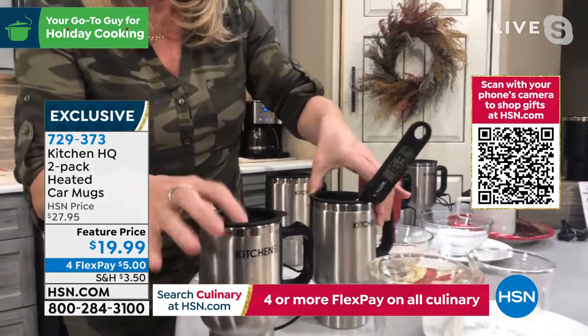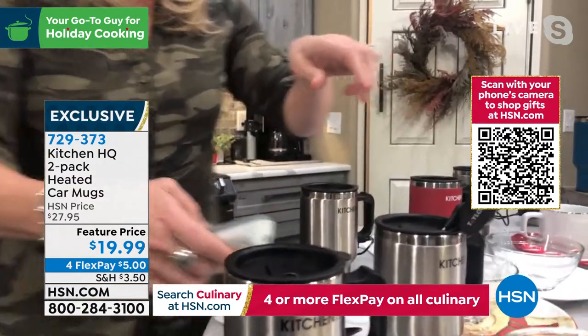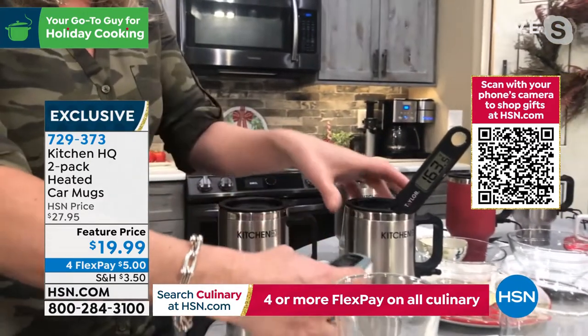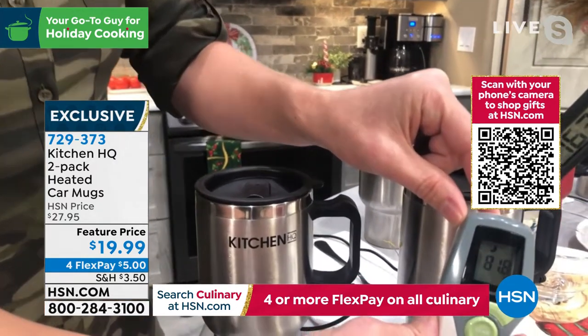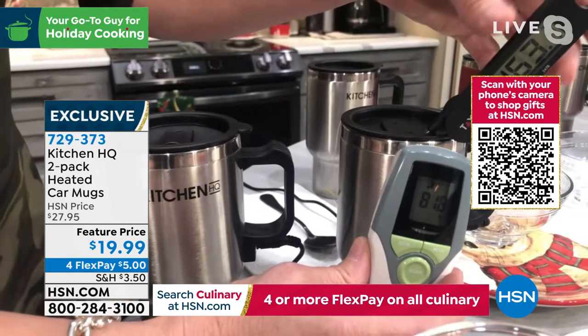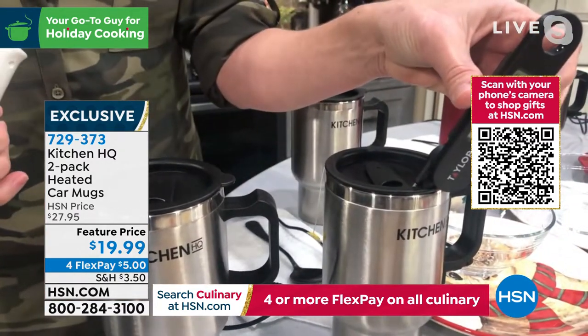This one has coffee in it and we've plugged it in — it has that car adapter right here. I'm going to show you the temperature gun reading: 81 degrees is the exterior of that coffee mug. And then if we go up inside, 163 degrees for our tea.